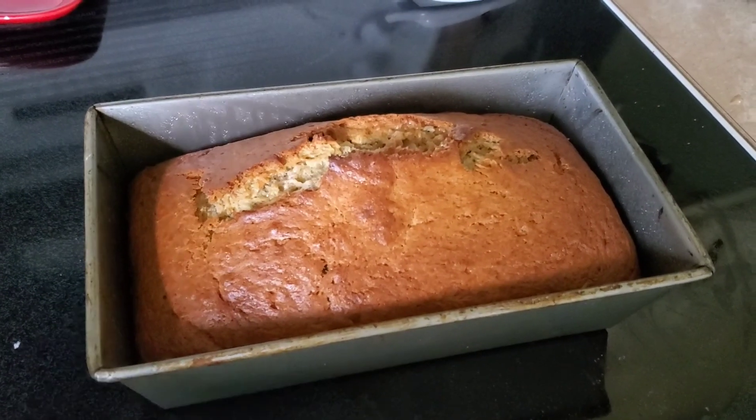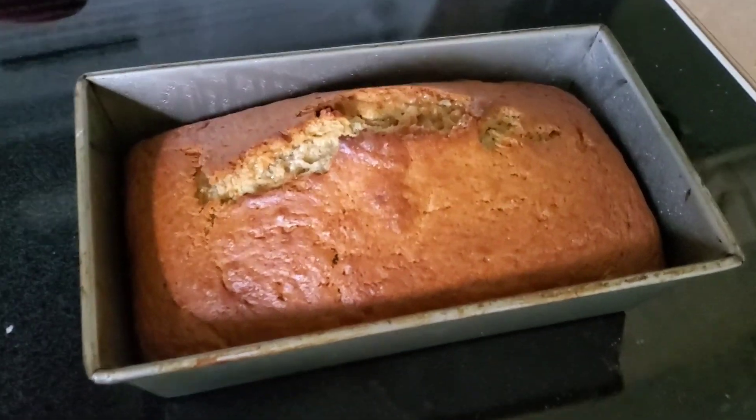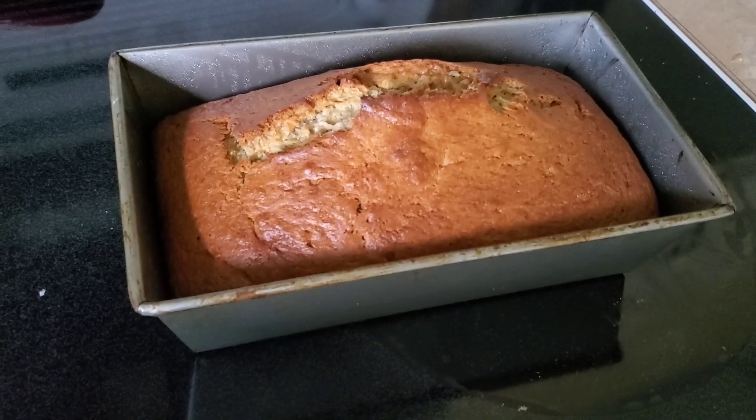It's been about an hour, a few minutes past, and our banana loaf is done. It looks and smells delicious!